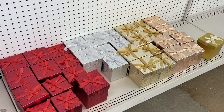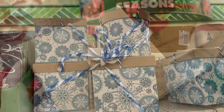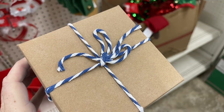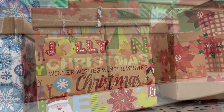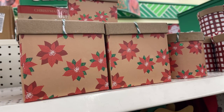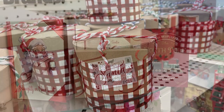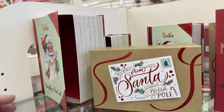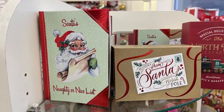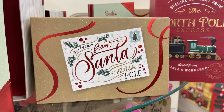They also have a lot of novelty boxes with different decorations already on them so you don't have to wrap them. Some have 3D stickers, some have shiny boxes with bows already attached, and then round or square boxes with baker's twine already wrapped on the lid to make a bow. These are boxes that look like books.